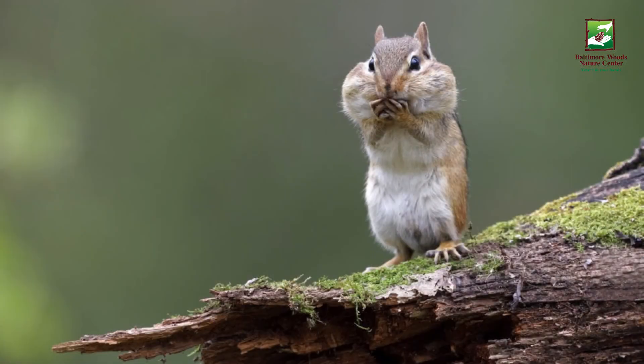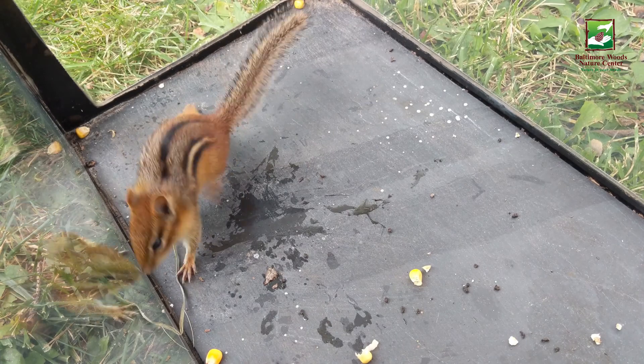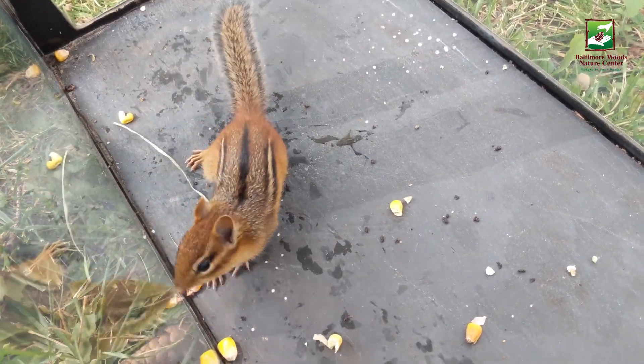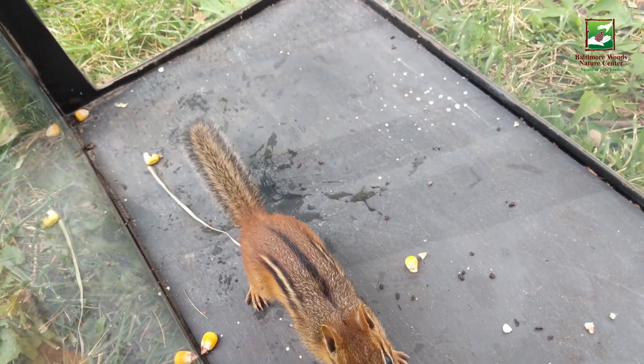They can store two whole acorns in each cheek pouch. While chipmunks could collect enough food to last them the winter in about two days, they'll stay busy most of the fall, stashing much more than they need. Chipmunks certainly are one of nature's hoarders.